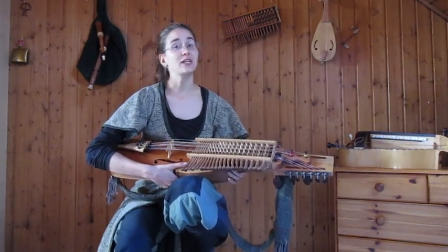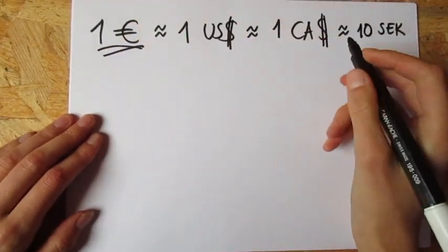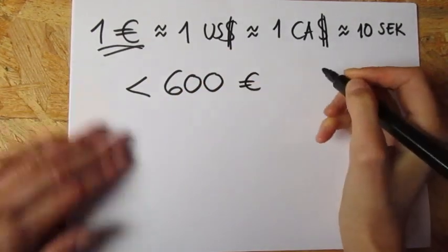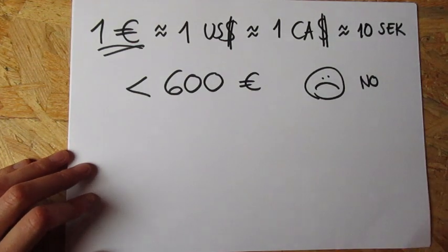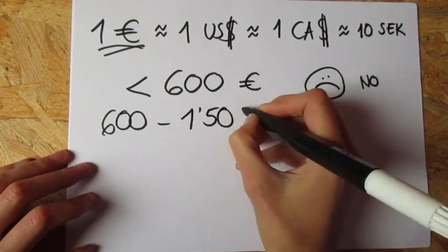Now let's talk about price — this is a question I also get a lot: how much should a Nyckelharpa cost, what is a fair price? I'm going to talk in euros and in four categories. The first category is if it's under 600 euros — I would say don't buy. A Nyckelharpa under 600 euros is probably a bad one. You might have luck and find one that is fine, but usually it's this kind of instrument used for decoration. If you can try it and it sounds okay and it works fine, then why not. But if you can't try it and you're buying online, just don't. Then you have the instruments between 600 to 1,500 euros.